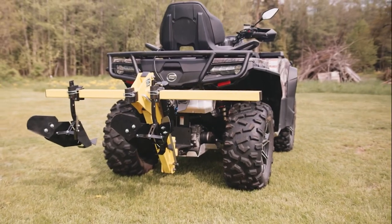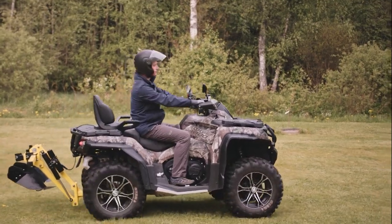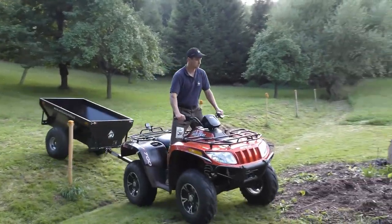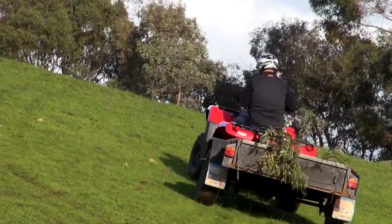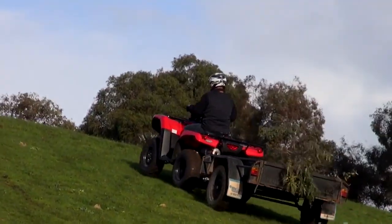Moving on, if you need to get around, you'll definitely be needing an ATV. Are you tired of hoofing it all over your farm? Do you dream of zipping around on your very own off-road machine? Well, it's time to consider investing in an ATV or a UTV. Not only are these machines a blast to ride, but they're also incredibly practical. No more wasting precious time and energy walking from one end of your farm to the other.